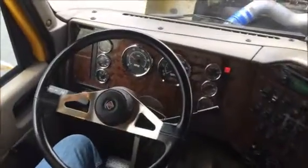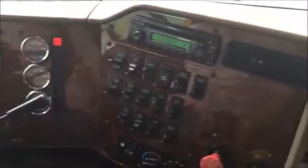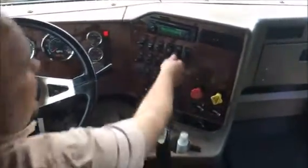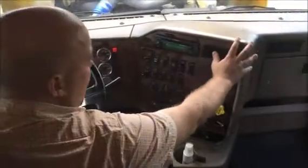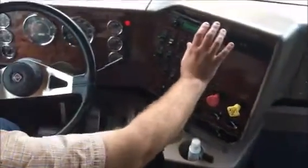Hey guys, here we are behind the wheel of this '06 International to give you an idea of what the dash looks like. This is a million-mile truck — 996,000 miles — but it's definitely been taken care of. You can tell by the way the dash looks; it's a pretty clean truck. It's got a basic gauge package, jake brake three-stage control, power windows, pass-through, and the AC works great — we're in hot Miami, Florida, so it's definitely working.